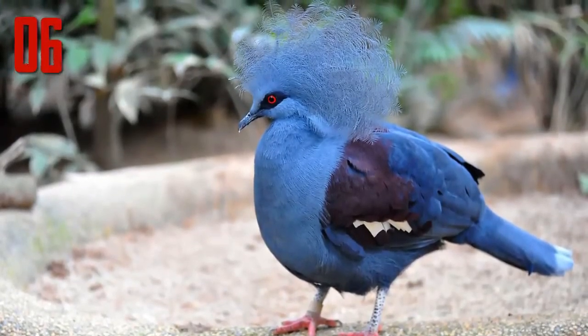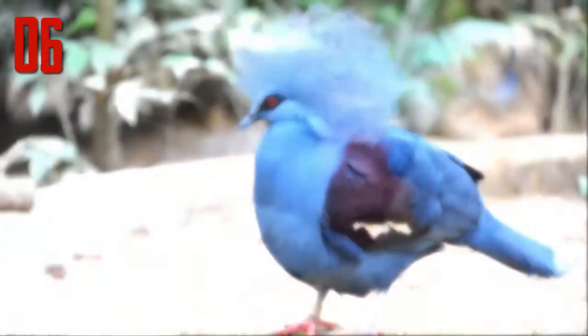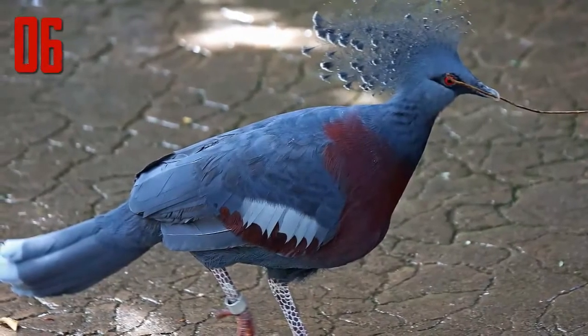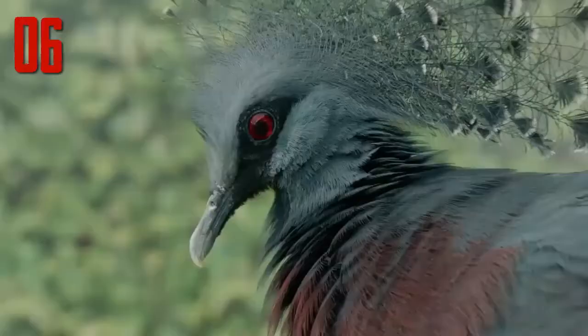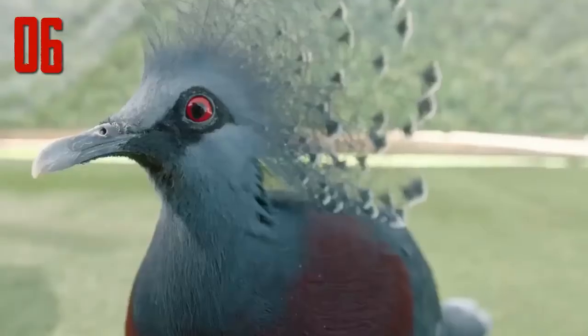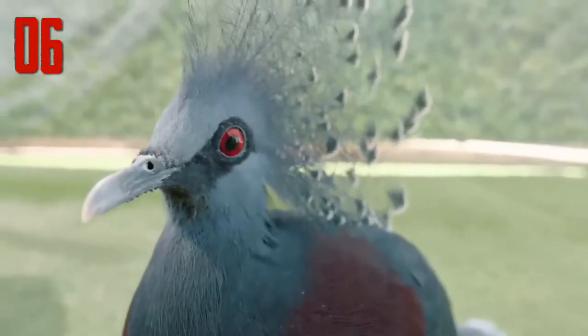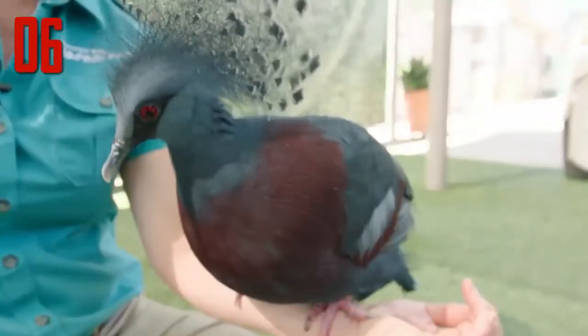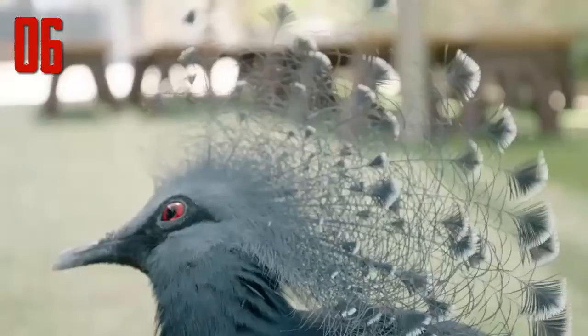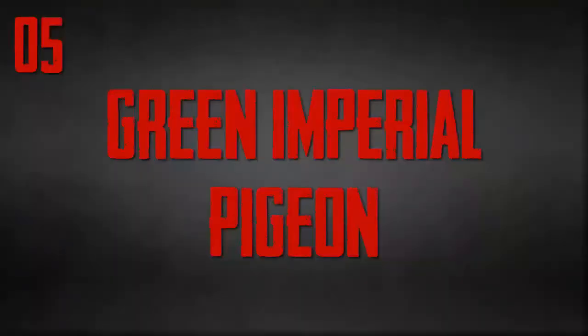Number 6: Victoria Crowned Pigeon. Named for the British monarch Queen Victoria, the Victoria crowned pigeon is without a doubt a royal bird. Its dusty blue-gray feathers may remind one of the pigeons found on any city street, but the crowned pigeon's elegant blue lace crest, scarlet eyes, and rakish black mask are unlike anything you'll find pecking around in the city park. Add in the fact that this largest of all pigeons is nearly the size of a turkey, and you know you're seeing something special.